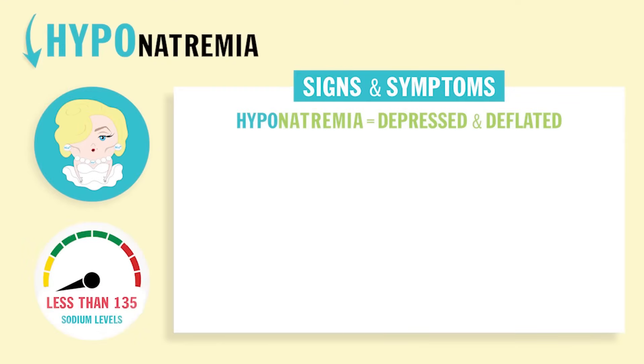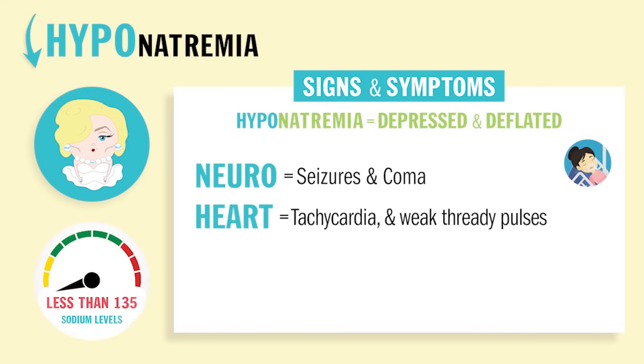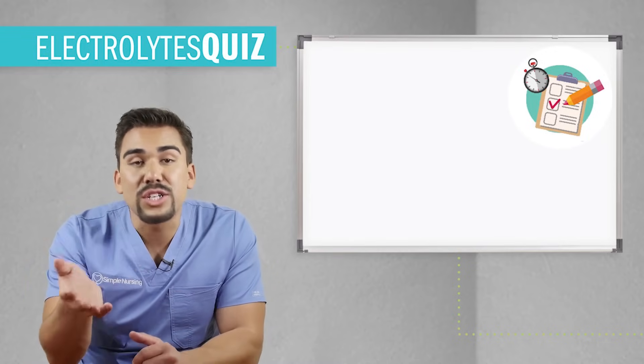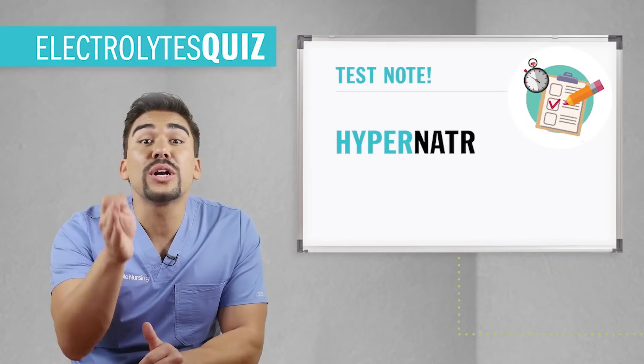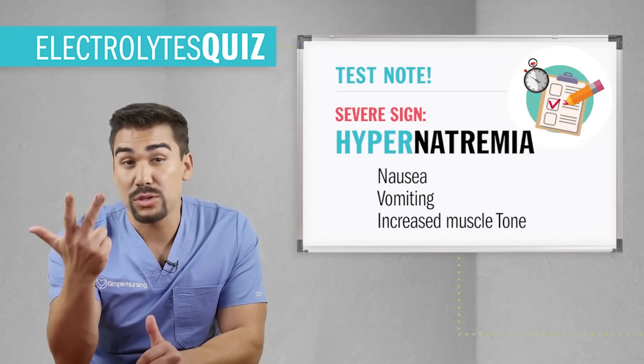Hyponatremia — low sodium — depends on the cause: either too much or too little fluid. But in both cases, you have three top priorities. First is neuro: you'll have seizures and comas. Second is the heart: tachycardia and weak thready pulses. Third, you'll go into respiratory arrest — meaning your patient's not breathing. Technically both high and low sodiums have neurological deficits like restlessness and fatigue, as well as abdominal cramping. But remember, hypernatremia's severe signs are nausea vomiting, red beefy tongue, and increased muscle tone.